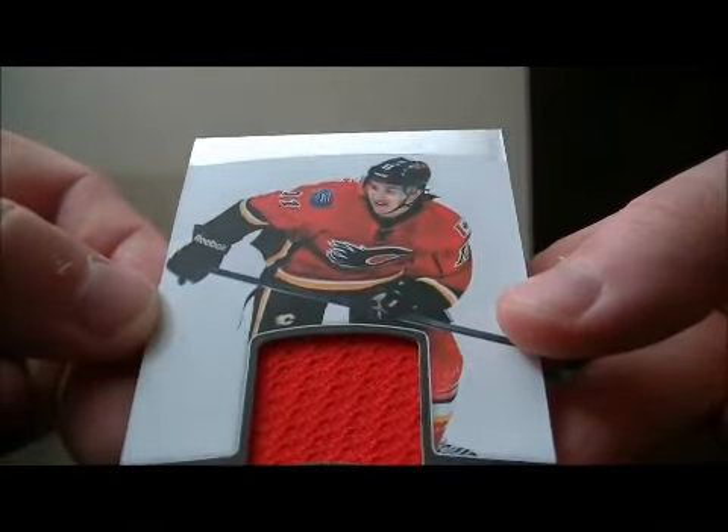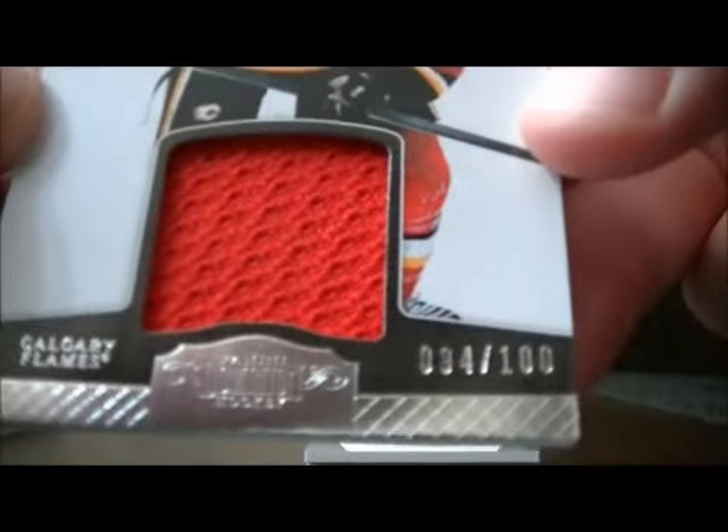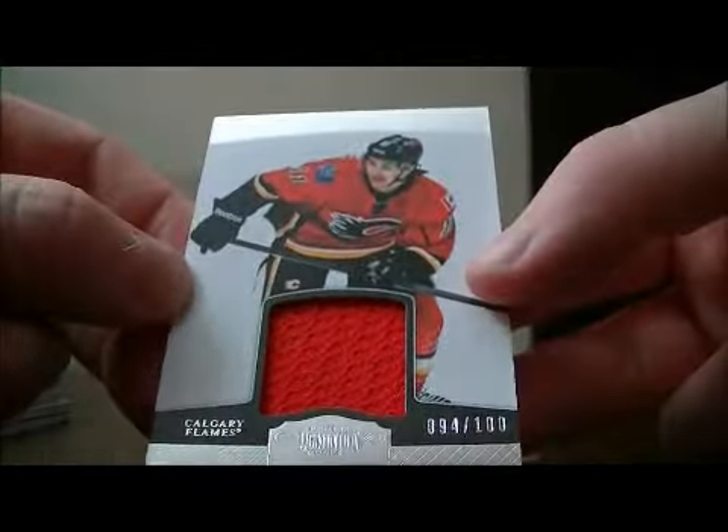We have a jersey card for the Flames — Michael Backlund, number 94 out of 100. Nice hit for Calgary.